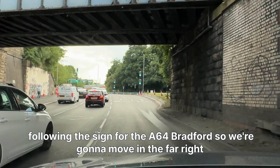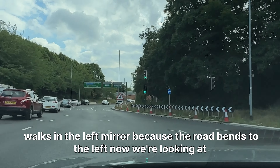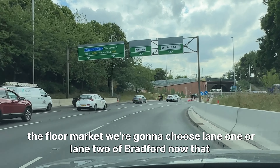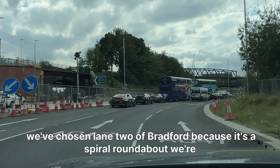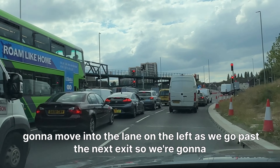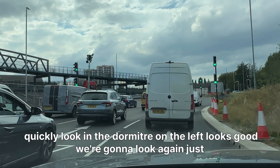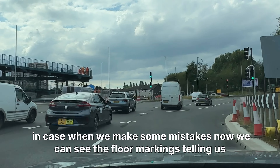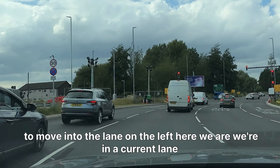We're going to move into the far right-hand side lane, maintain this lane, and have a quick glance in the left mirror because the road bends to the left. We're looking at the floor markings and choosing lane one or lane two for Bradford. Now that we've chosen lane two for Bradford, because it's a spiral roundabout, we're going to move into the lane on the left as we go past the next exit. We look in the door mirror on the left — looks good — and we look again just in case somebody makes a mistake. The floor markings are telling us to move into the lane on the left. Here we are — we're in the correct lane.